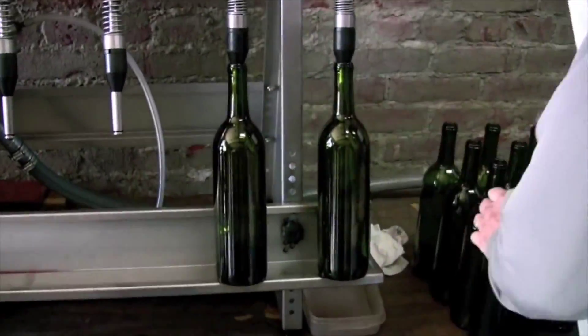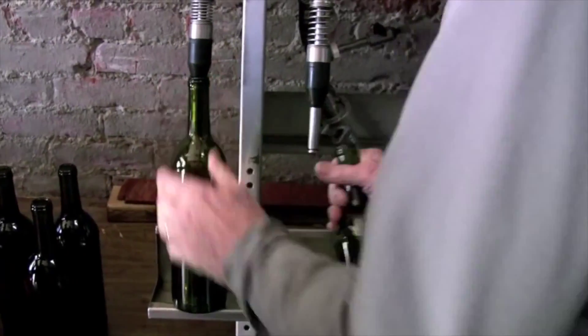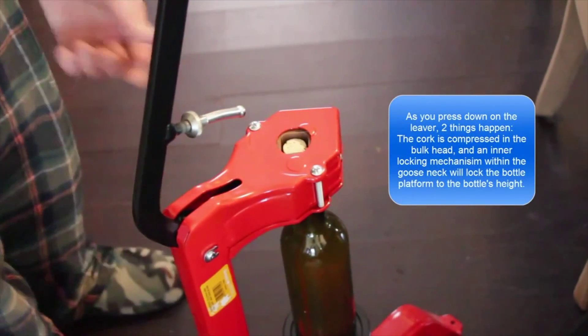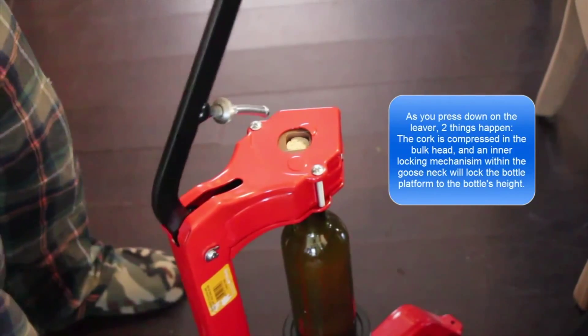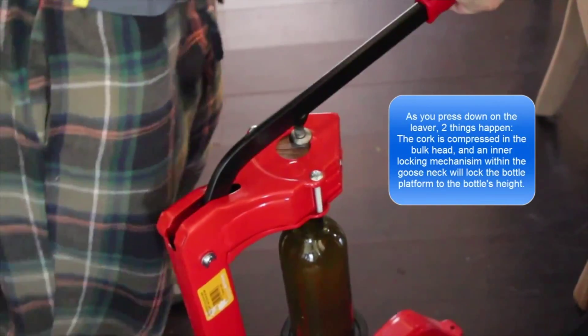When the fermentation process is complete, the owner filters the wine and fills sterilized bottles with the product. Using a corker, an employee inserts the cork into the neck of the bottle. The cork is able to fit into the neck as it is compressed into a smaller diameter and then pushed into the bottle.